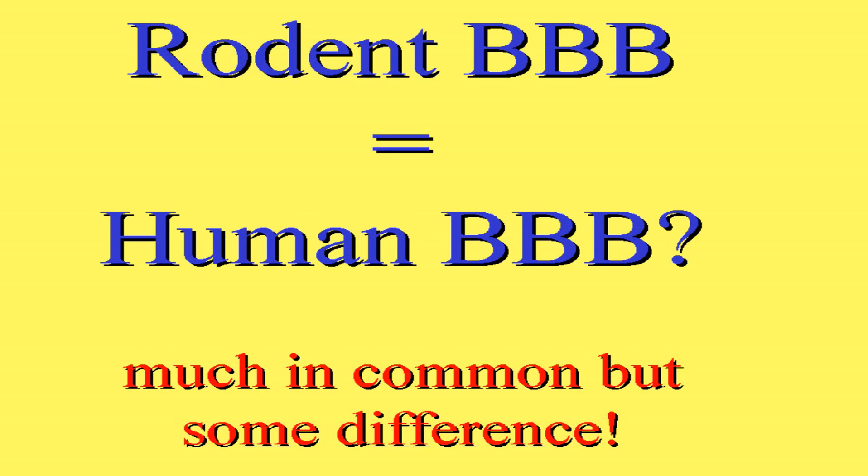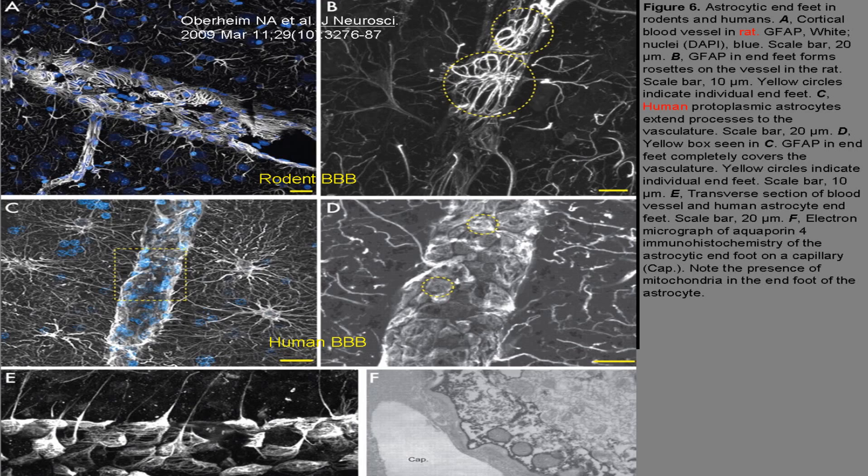Do our rodent blood-brain barriers really look like the human situation? The answer is very much so — and very recently, only months ago, there was a publication telling us that there are differences. Here you can see the rodent BBB and here the human one. The human is very well covered by the astrocytic protrusions and their end feet all the way as a thick, good layer. In the rodent they are more rosette-like, so the layer of astrocytes covering the small capillaries is not as well-covering as in the human. This new information came only half a year ago, and it is of course very important to know when interpreting whether our findings are detrimental or otherwise to the human situation.